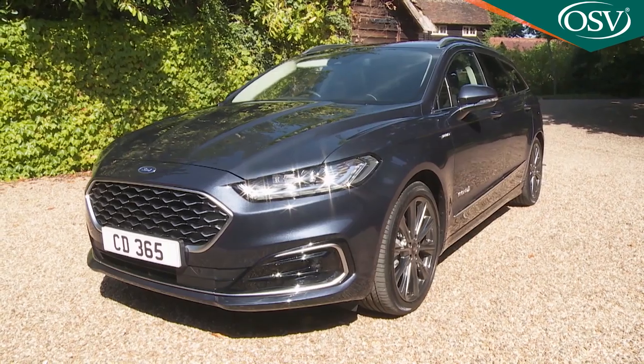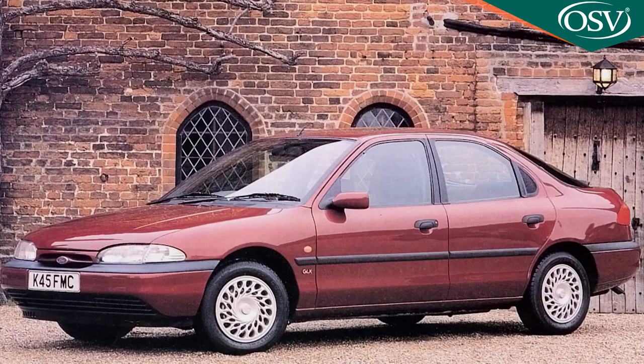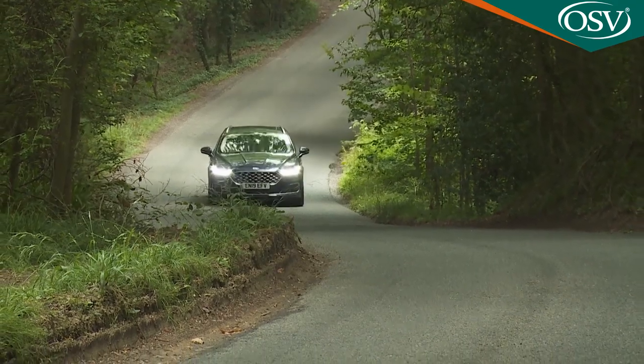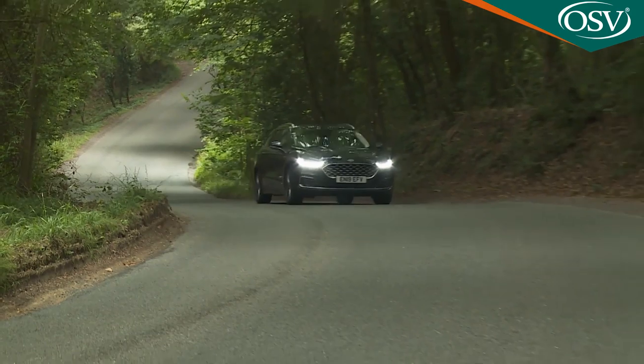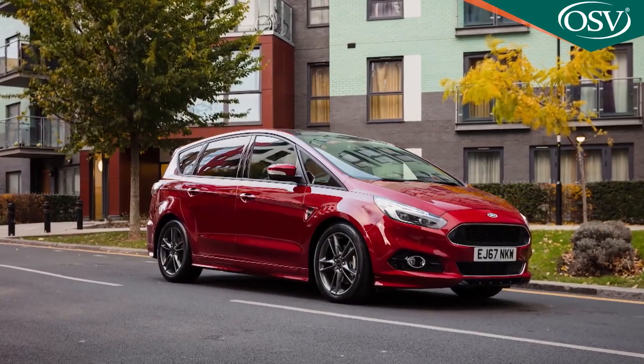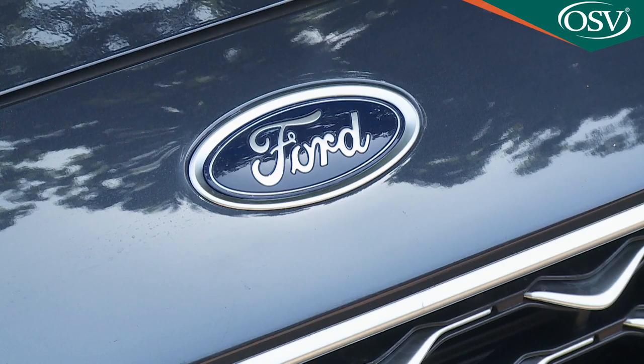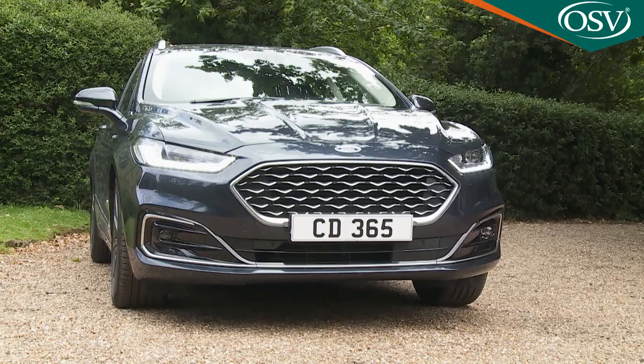Why would you still buy a Ford Mondeo? Plenty used to. Back in 1995 it was Britain's third best-selling car. These days, though, the medium-range D-segment this car competes in is very different — pillaged first by people carriers and then by SUVs. Many of the customers that remain would prefer a premium badge on the bonnet. Yet the Mondeo is still here.